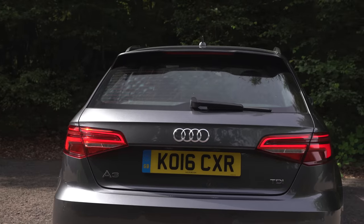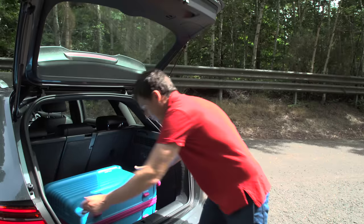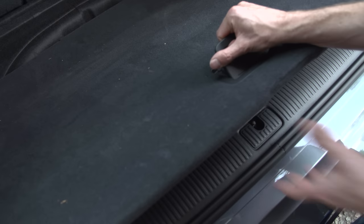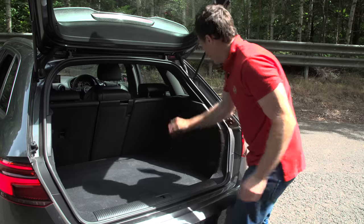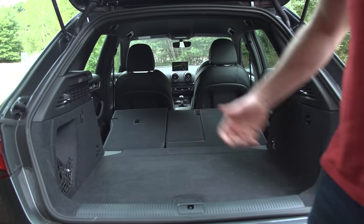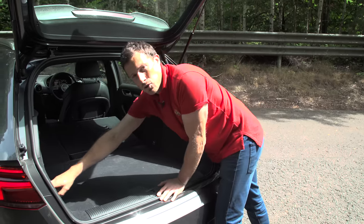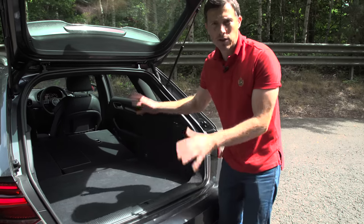Moving on to the boot — it's about average for this size of car but it is very well thought out. There is a bit of a load lip, it's not too big, and you do have some underfloor storage. You can actually raise the floor up if you want to, to reduce that load lip. When you fold the seats down — which you can do on certain models in a 40/20/40 split — they lie completely flat. There are other useful features in here such as tethering points, hooks, and storage areas. The only thing that's missing is a 12-volt socket, but otherwise this boot is very practical.